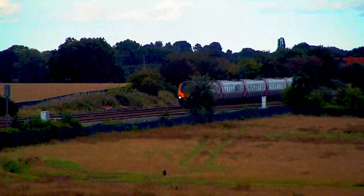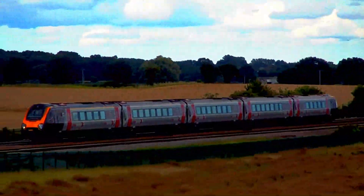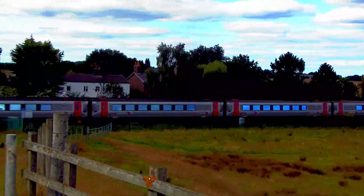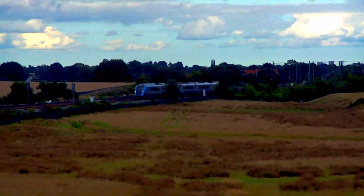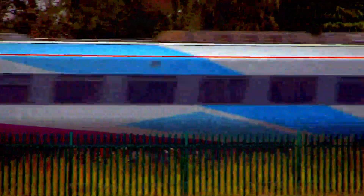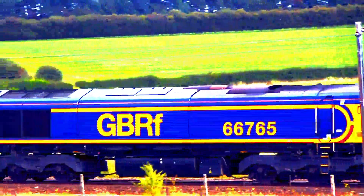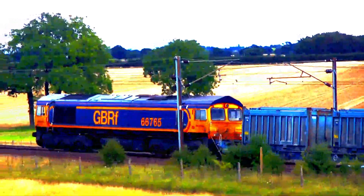A Plymouth-bound Super Voyager gains power towards Leeds. Here, 802-212 runs on diesel as the wires run out as the train continues to Liverpool. GB Railfreight 66765 passes towards York Freight Yard, which avoids the station, carrying gypsum wagons.